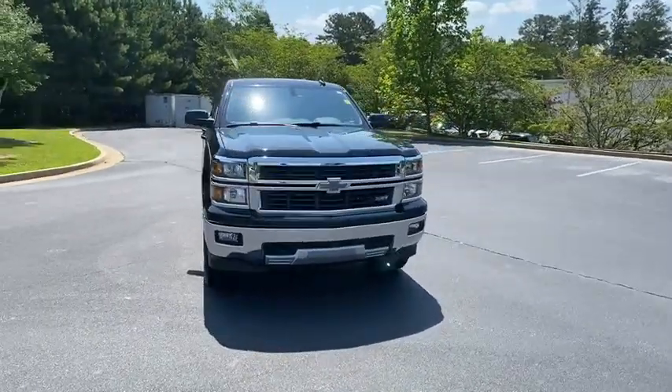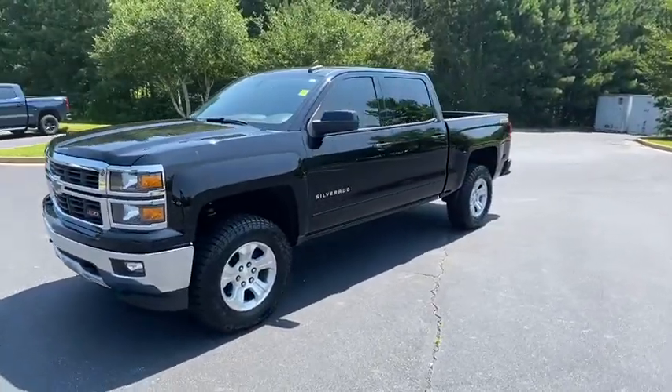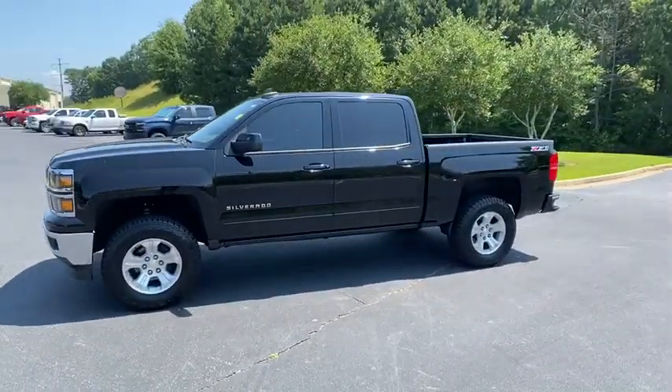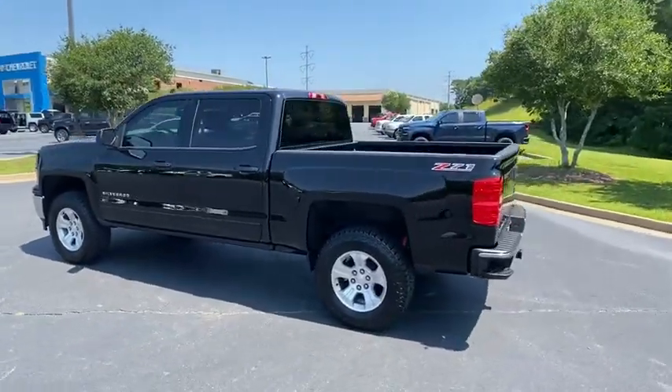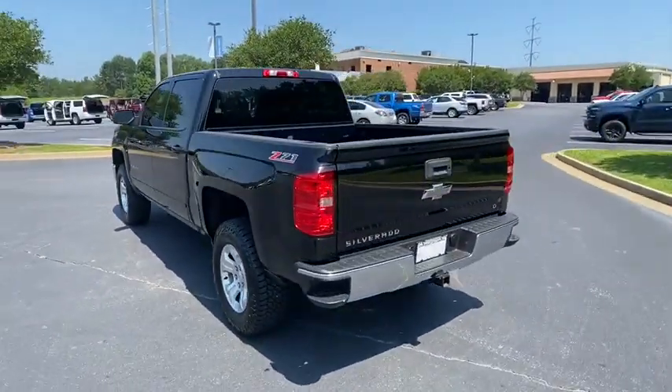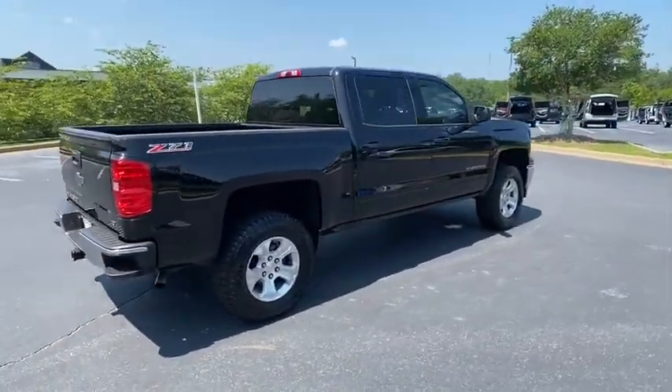Looking for the right vehicle? Check out the 2015 Chevrolet Silverado 1500. The Chevy Silverado 1500 is the perfect combination of functionality, reliability, and technology. The impressive interior is simply another reason that the Chevy Silverado is a top choice among truck buyers.